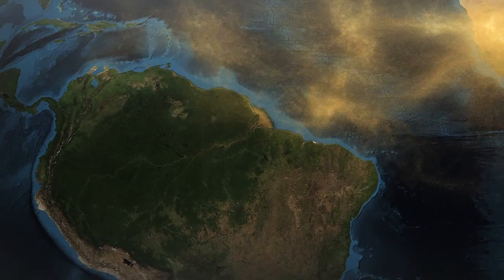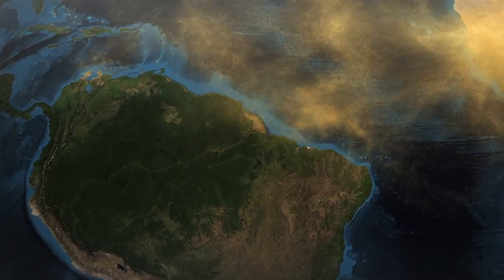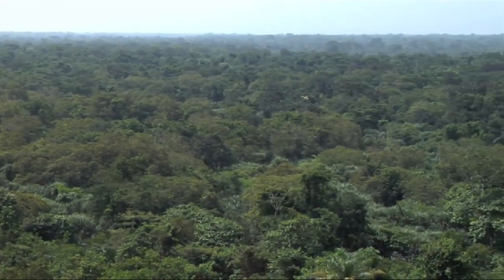Of this amount, about 27 million tons is deposited in the Amazon basin. Saharan dust contains phosphorus, which is an important nutrient for plants. In the tropic region, the phosphorus is quite limited.